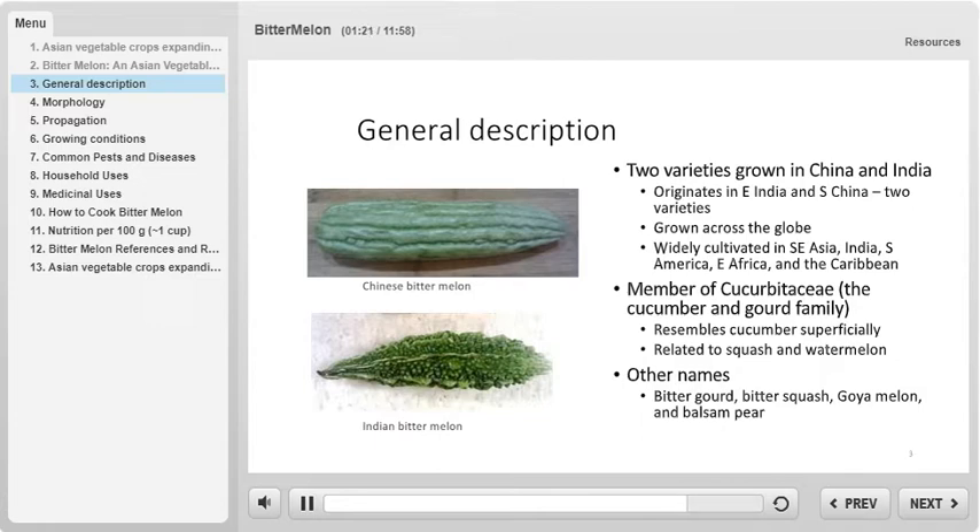Bitter melon has many names because it is cultivated all across the globe, and these names include, but are not limited to, goya melon, balsam pear, bitter gourd, and bitter squash.